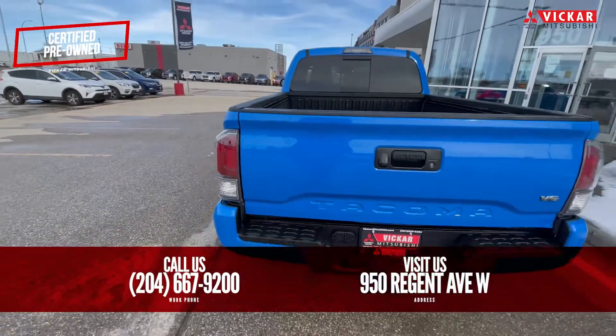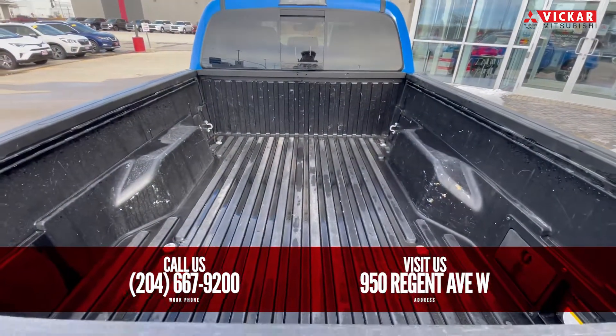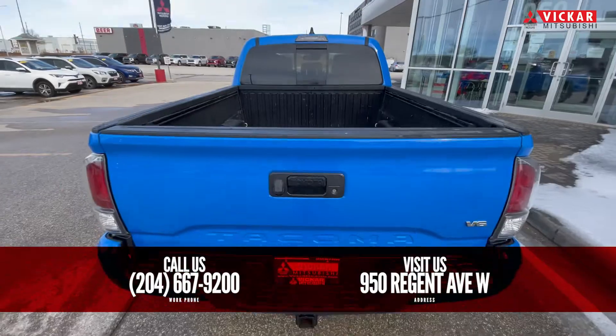If you wanted to come see this Tacoma, you can come see it at 950 Region Avenue West, or call us at 204-667-9200. Baker Mitsubishi, where customers send their friends.